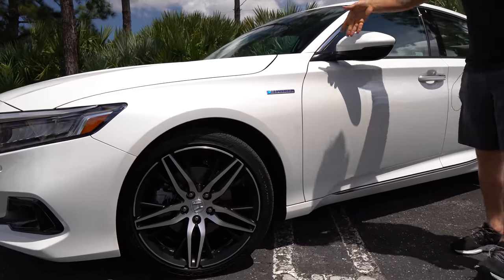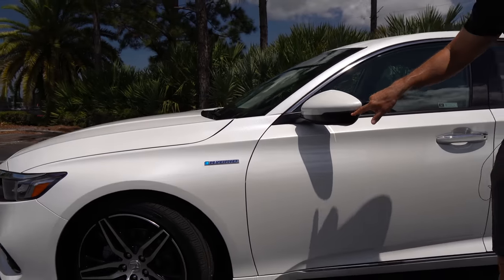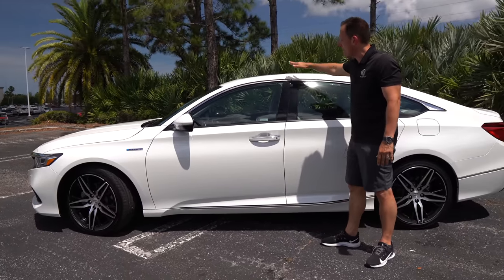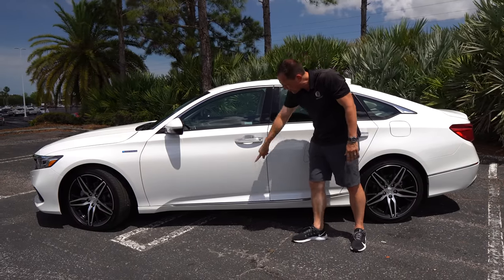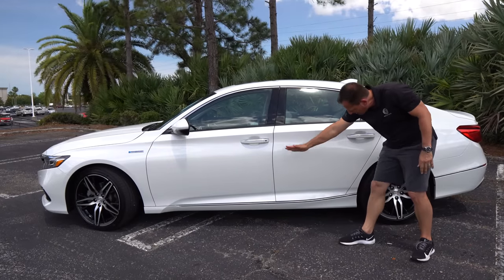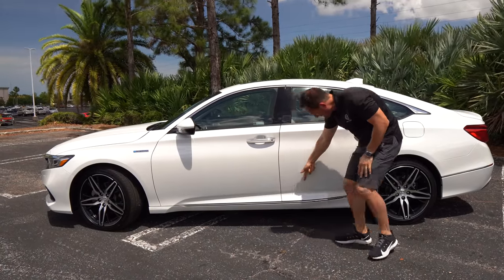You got a clean hybrid badge, nothing too gaudy. Coming down the side, you're going to get color-matched mirror caps with LED turn signals built in. Just some bright shiny metalwork only on the top. You got a standard size sunroof — would have been nice to have a panoramic on the Touring trim. Some chrome on the door handles, chrome along the bottom, and I kind of like that line the way it curves up — really shows some movement. One of my favorite parts of the body lines is the bottom portion as it rises up and comes towards the rear.